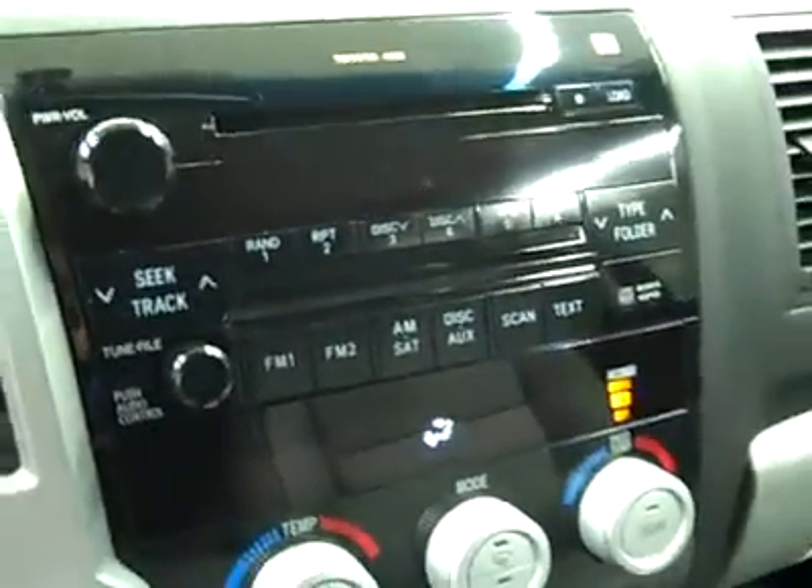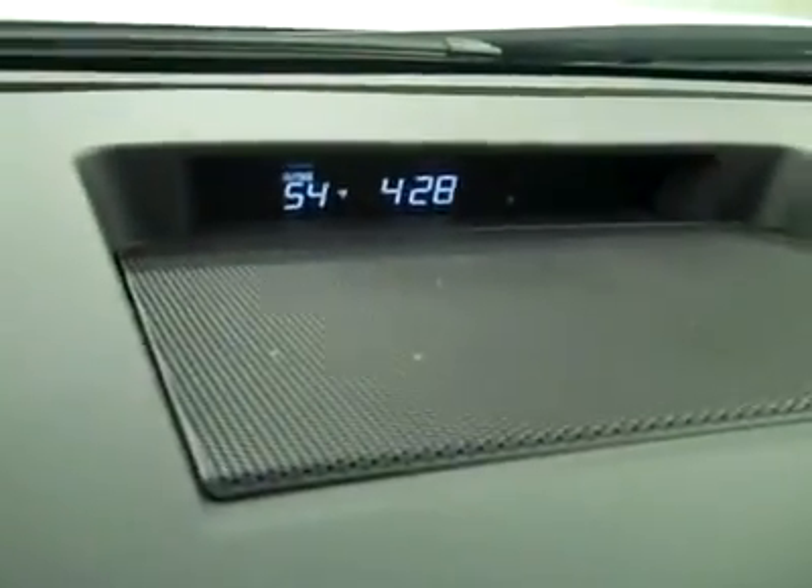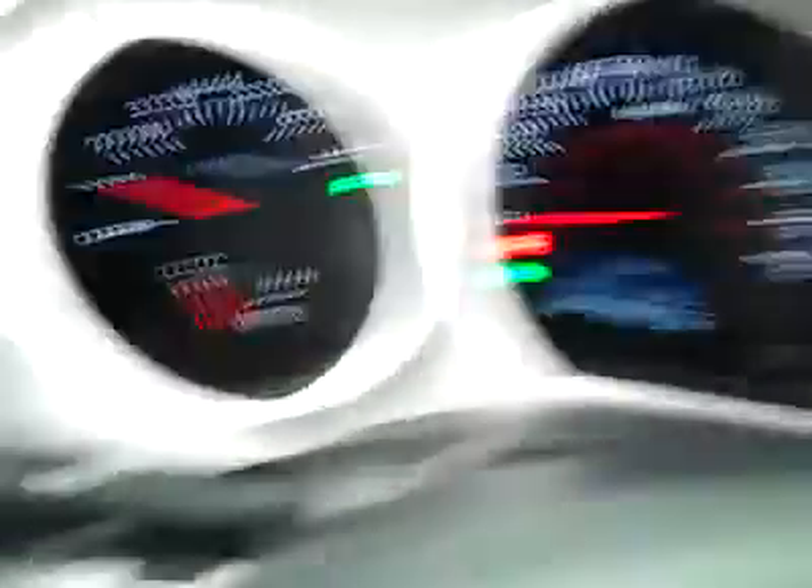She fires right up. Temperature is in the dash by the clock, compass is on the mirror along with Homelink. The headliner's in great shape all the way back, and there are side curtain airbags. 76,000 miles confirmed on the odometer.